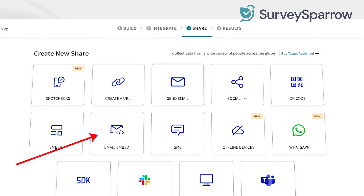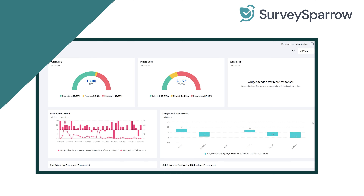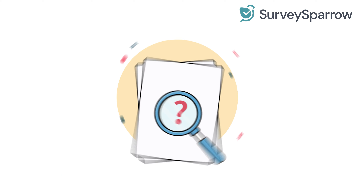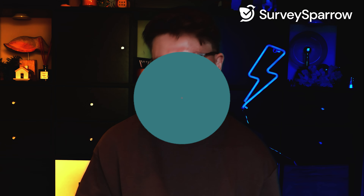You can embed NPS surveys directly into emails or web pages with just a few clicks. Once the responses start rolling in, SurveySparrow's analytics dashboards help you track trends, identify areas for improvement, and visualize customer loyalty at a glance. The platform even segments responses, helping you analyze different customer segments easily.